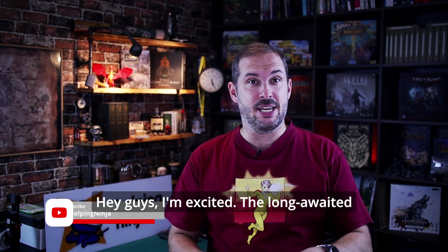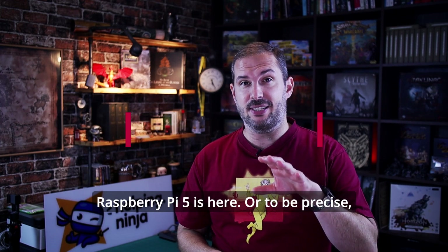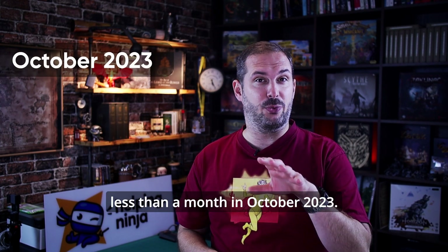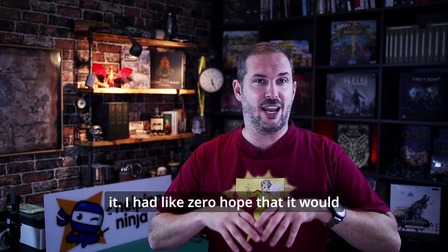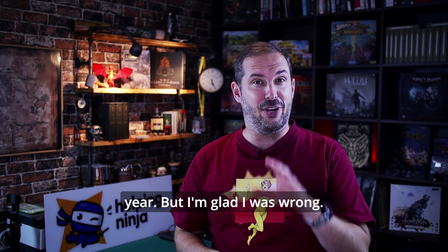Hey guys, I'm excited. The long-awaited Raspberry Pi 5 is here. Or to be precise, right from the beginning, it's coming in less than a month, in October 2023. To be honest with you, I didn't believe it. I had like zero hope that it would manage to come out this year, but I'm glad I was wrong.